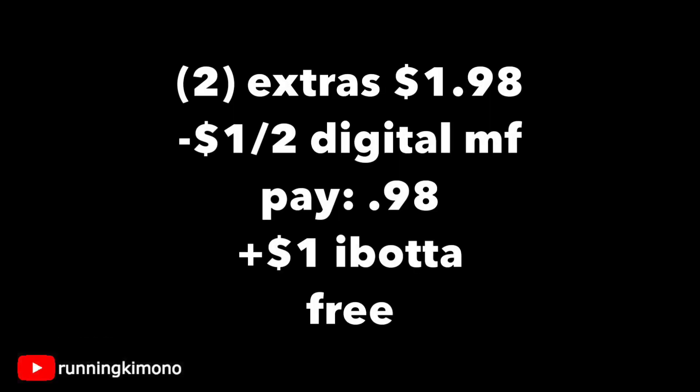Looking at the math for this one: grabbing two packs of the Extra gum — you can find these at checkout or in the aisle with all the candy. Two of them is $1.98. Subtracting that dollar-off digital coupon, you're paying $0.98 out of pocket. Then you're going to make that $0.50 submission twice to Ibotta — it's going to automatically do it for you — so you're going to get a dollar back, making it totally free.